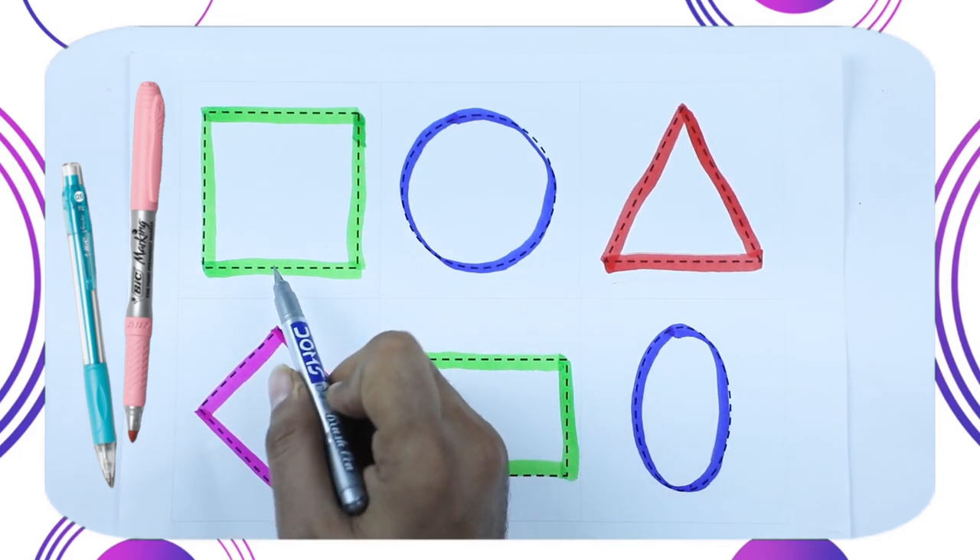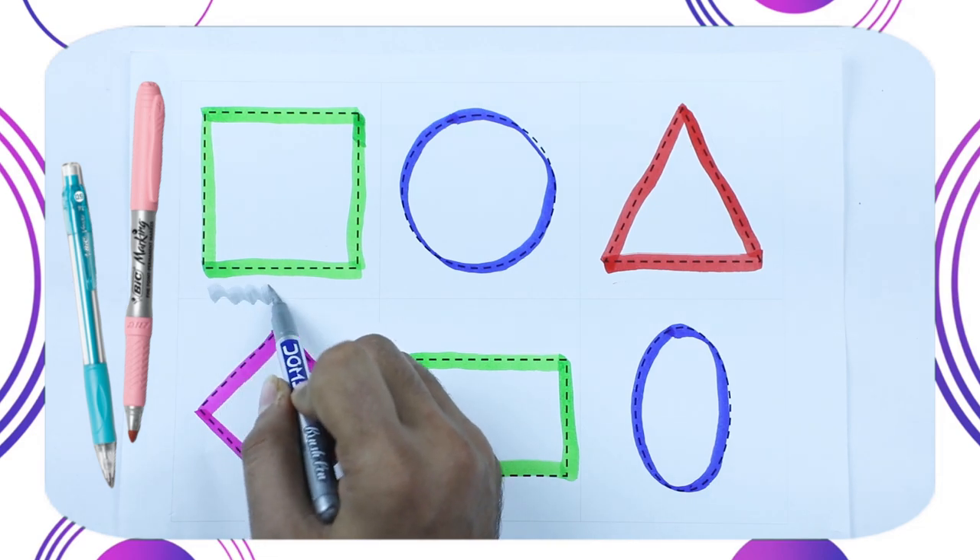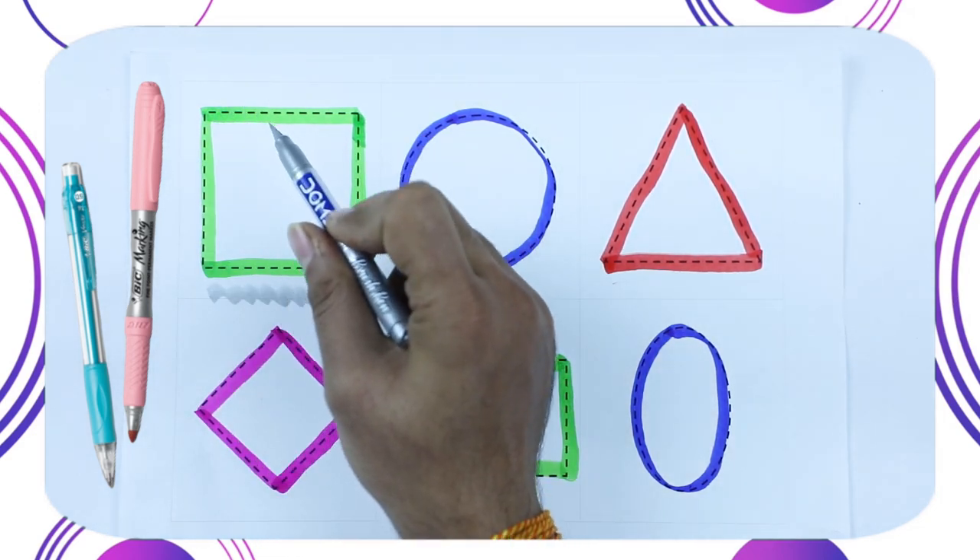Which color is this? This is green color. And which shape? It's a square. Square shape.